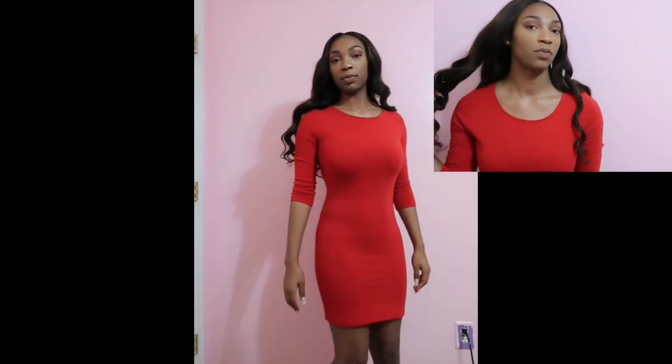Hi you guys, it's your girl Ayanna Marie and I'm back with another video. As you can see from the title, this is going to be a Valentine's Day trial and haul. It's just gonna be some different items that I have in my closet already and a few items that I recently brought. I'm just gonna put together some cute little outfits. Let's get started.